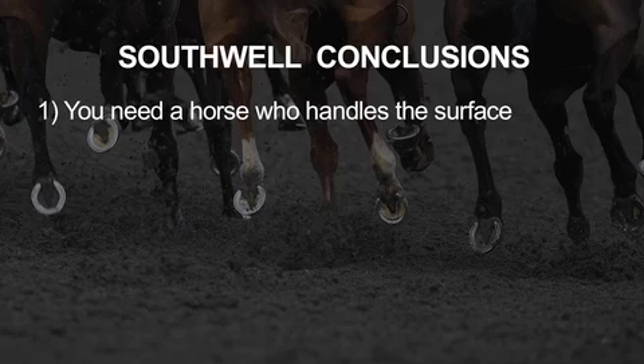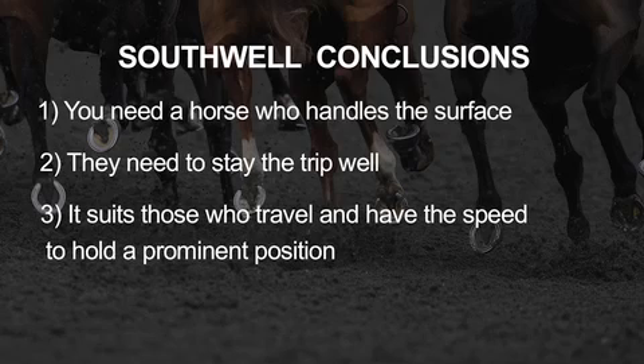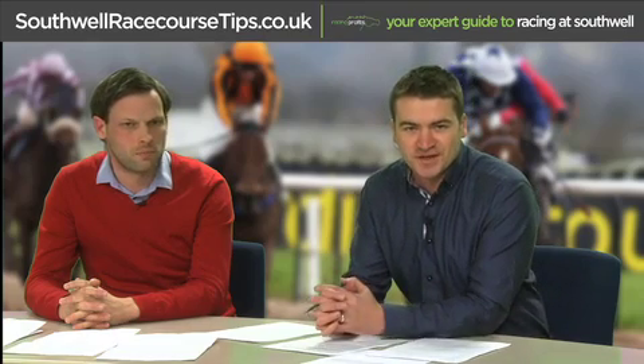To sum up, the main points to bear in mind: First, you need a horse that handles the surface — treat any horse that has never run at Southall before with caution, use previous Southall form or pedigrees for insight, and make sure they can stay the distance well on a very taxing surface. Second, favour horses that travel well and have the speed to hold a prominent position, avoiding kickback on this sharpish course. Finally, following sire stats at the course is a really good angle, particularly if you're statistically minded — it can often be a good way of finding value.